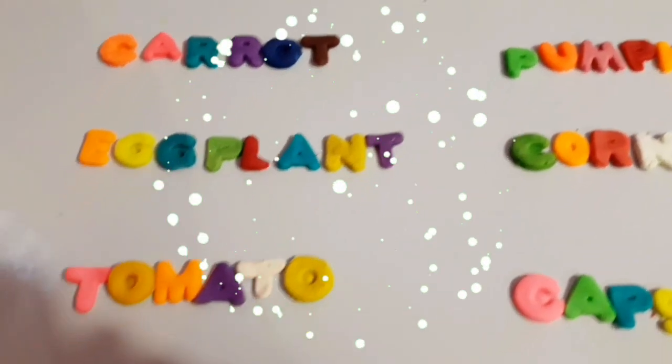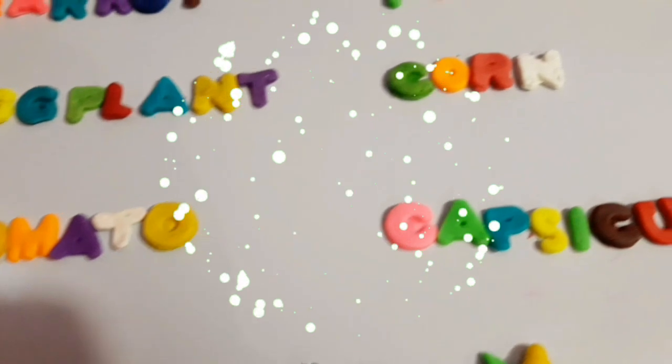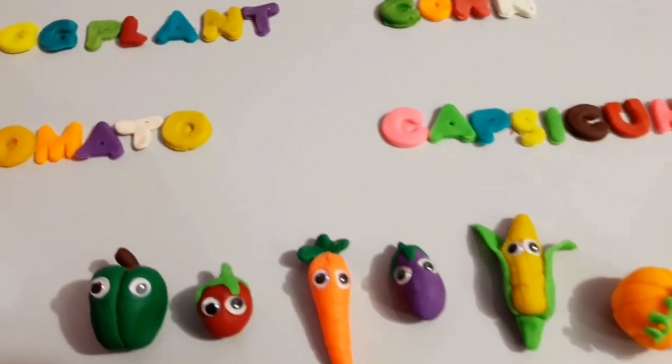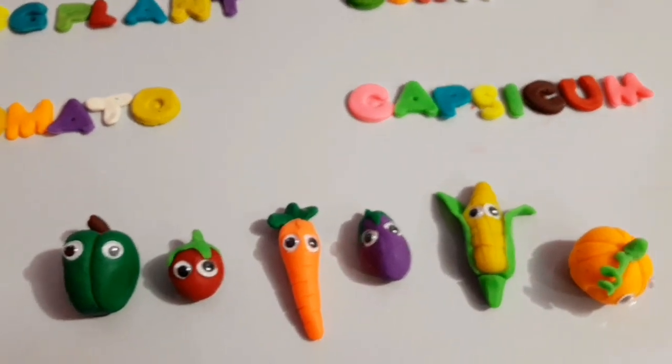Wow! Wow! Wow! Oh, wow! Vegetables! Woo-hoo!